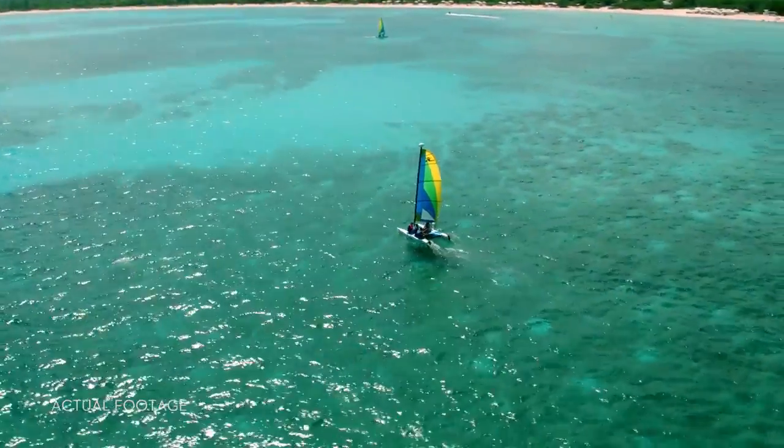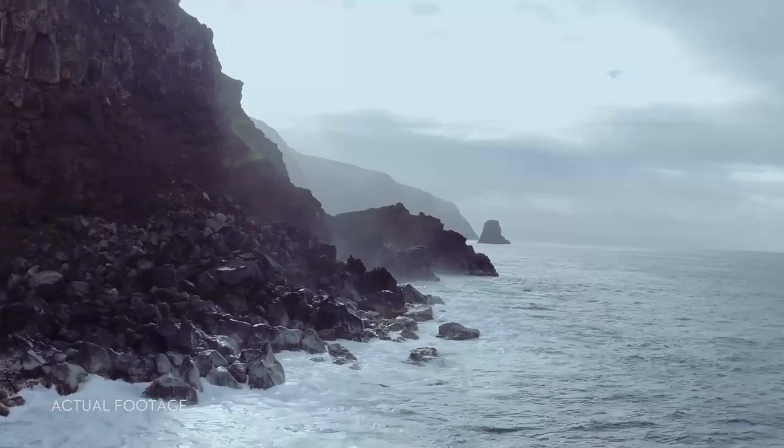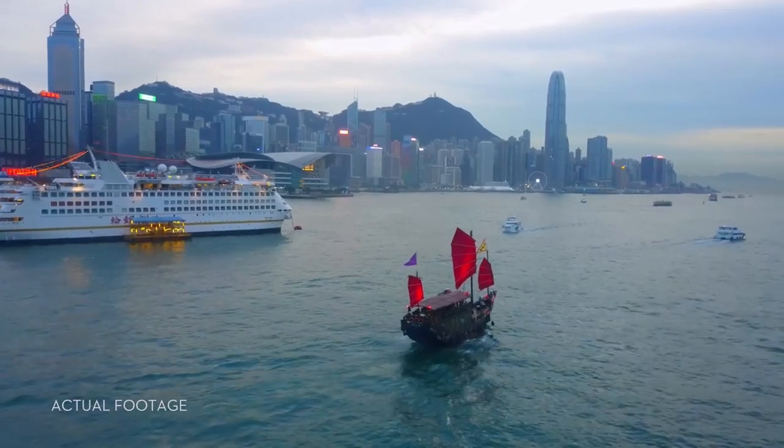It may sound crazy, but you can do this too. All of it. It's easy. How do we know? Because we've made it easy. At DJI, we created the flying camera as you know it.